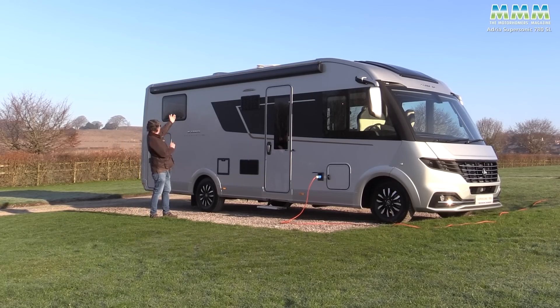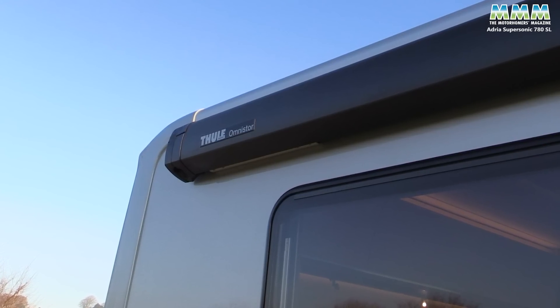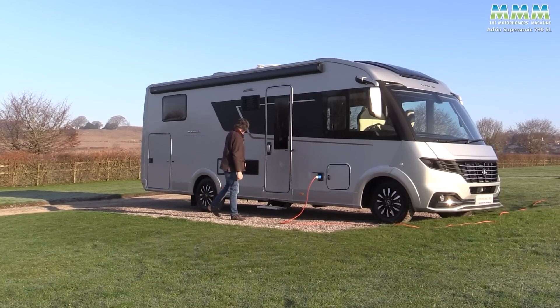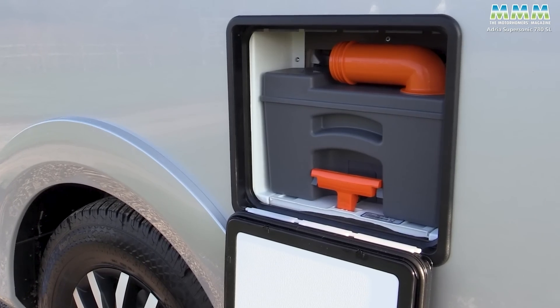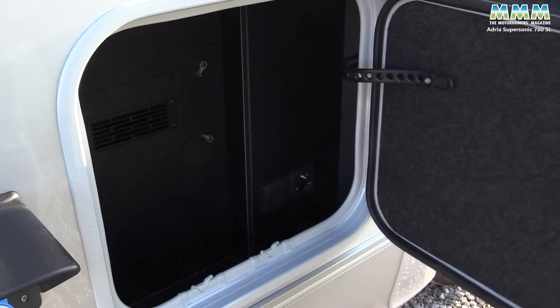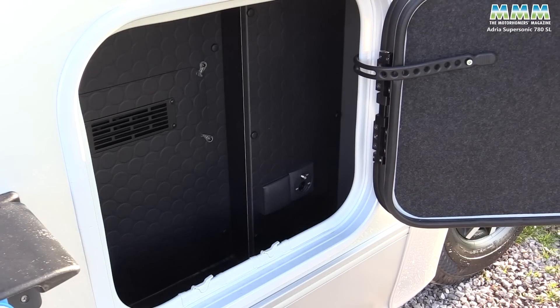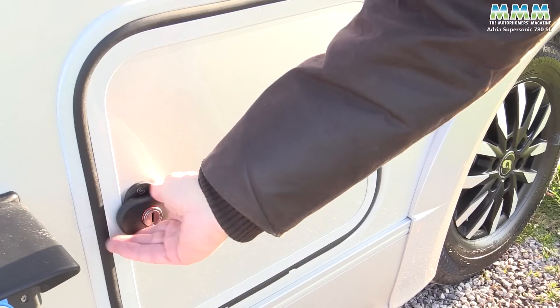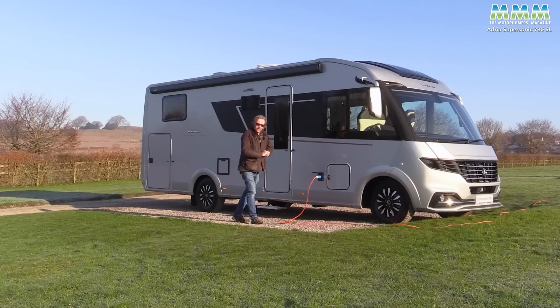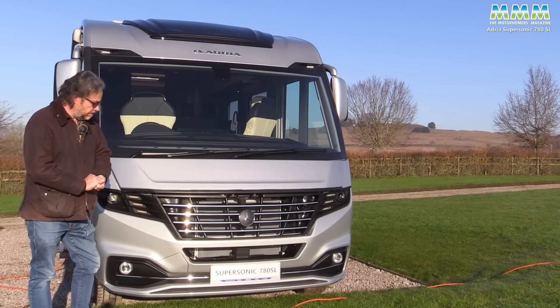Looking down the off side, you've got the Thule Omnistar awning, which yes, is standard. You've got a nice wide habitation door, your cassette toilet servicing hatch, your mains hook up, and then this rather odd little door with an external TV point and a mains socket in there. Just one more aspect to look at before we go inside.